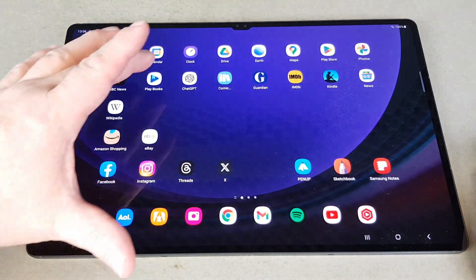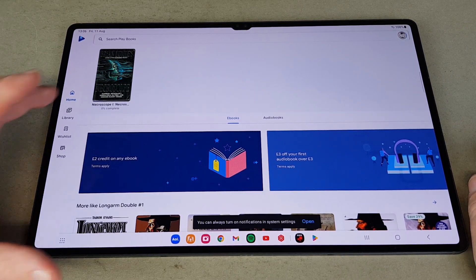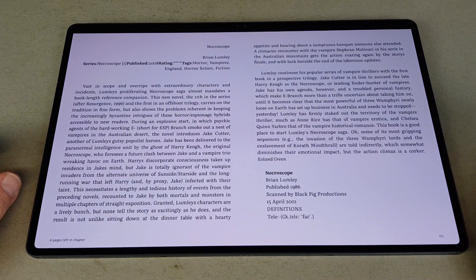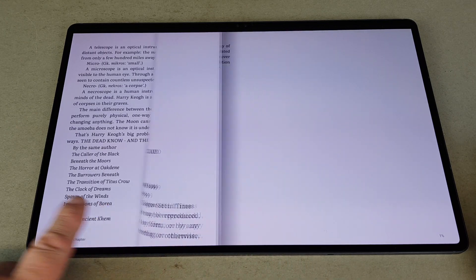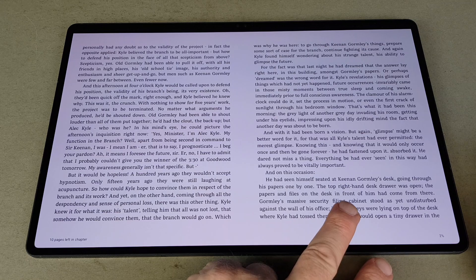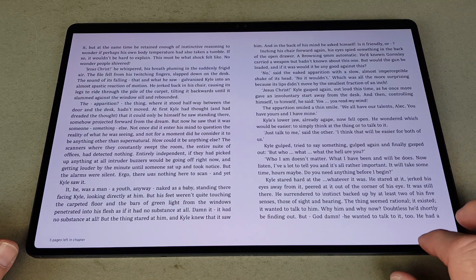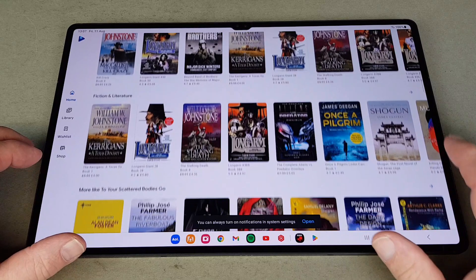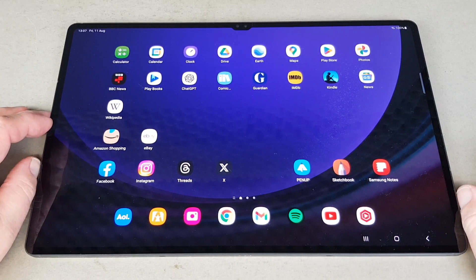These are the ones I use quite a bit. Google Play Books — I use this as well as the Amazon Kindle. This is Necroscope, an old book I had a digital copy of. With Google Play Books you get this page-turning animation, which I really like. Back when I had an iPad, the Apple Books app was terrific. I do like the Google Play Books option slightly more than the Kindle.